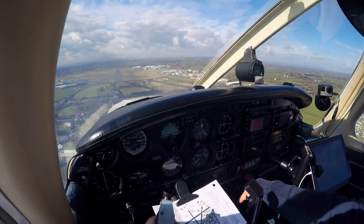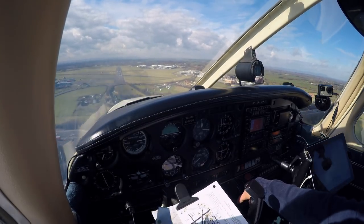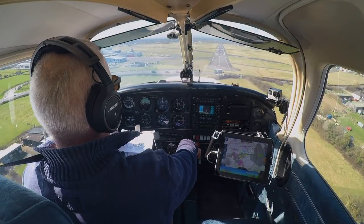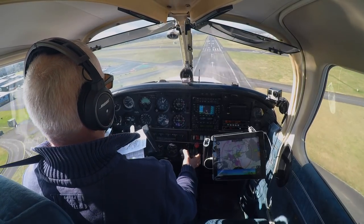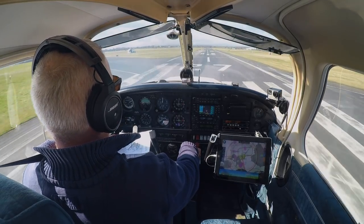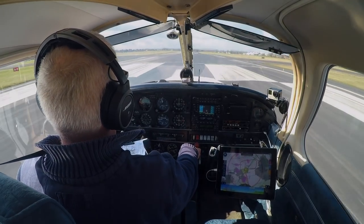400 feet. Coming down nicely, correcting nicely. Flaps away at 200 feet, runway is clear, we have clearance to land. We're sinking a little bit — okay, now we can drop down. That's 65 knots over the threshold, bring it down. So there's my balloon right there. I recognised what was happening, didn't panic, and let the aircraft sink gently back onto the runway. If it had been a major balloon then of course I would have gone around.